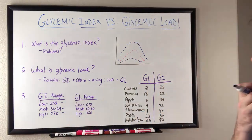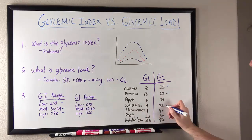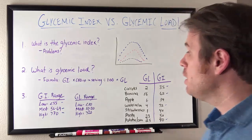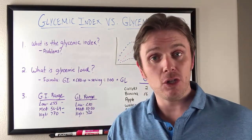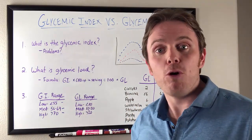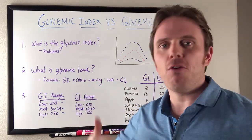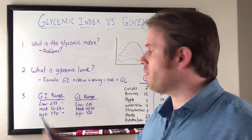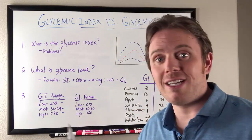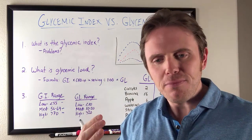Give you a little sneak preview: glycemic index of carrots is 35, bananas a little bit higher, watermelon goes up, and potato, corn, and grains are a little bit higher as well. The problem with glycemic index is most people aren't fasting and eating just one food. There are other foods coming in — fiber, fats, proteins — all of these things would affect the glycemic index. So glycemic index is good from a sense of how fast sugar gets into your blood and what that hormonal response may be, but not the best marker clinically.